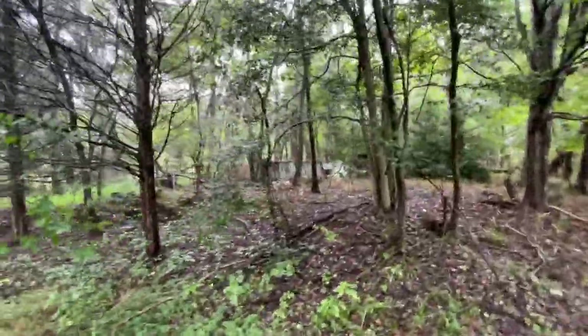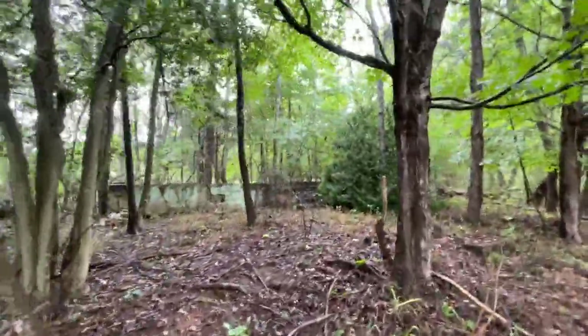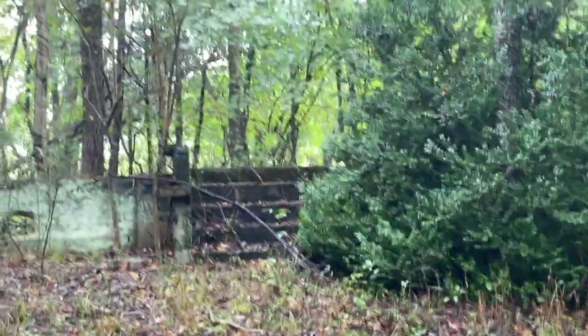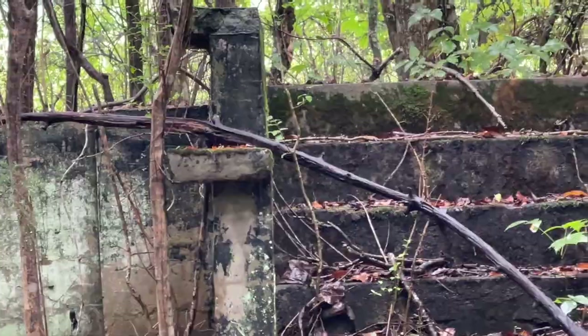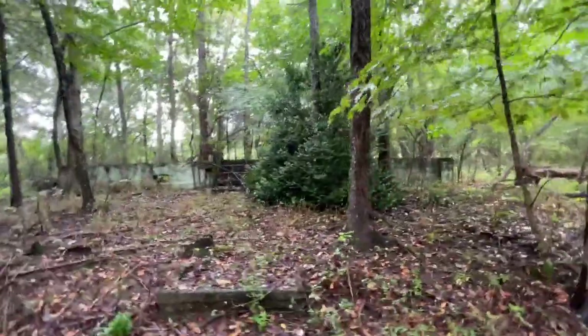Here is, I think, the old original house that was here. Right here you can see the front steps coming up — the front steps of the house. It's been gone for a long time from what I understand.